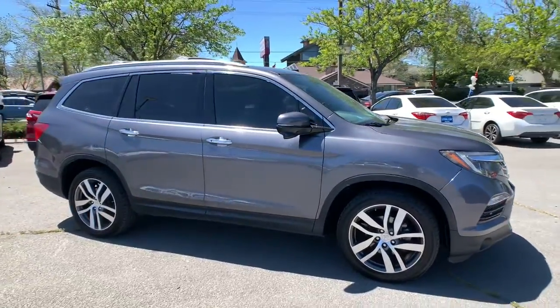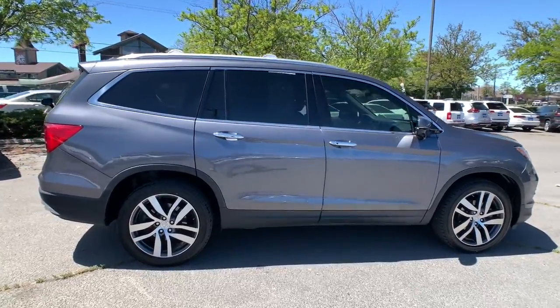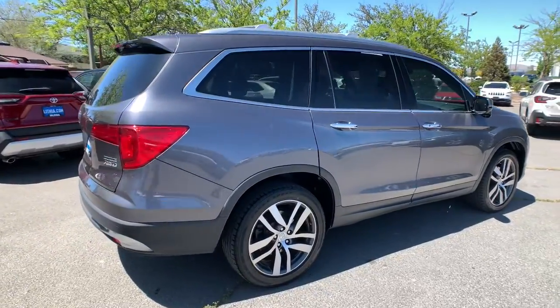Get into the 2016 Honda Pilot. With less than 100,000 miles on the odometer, this vehicle provides excellent value.